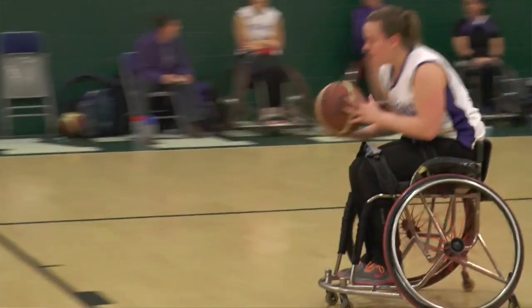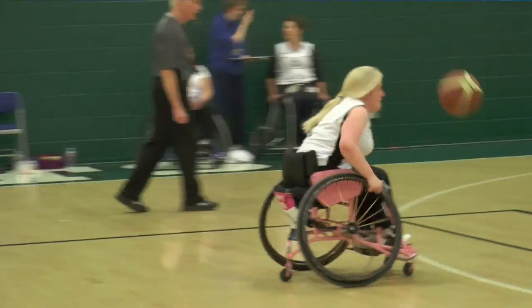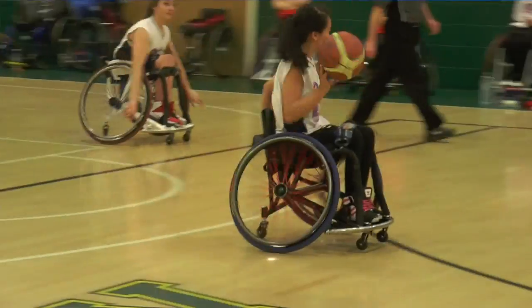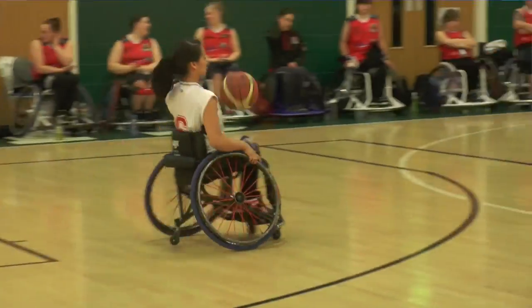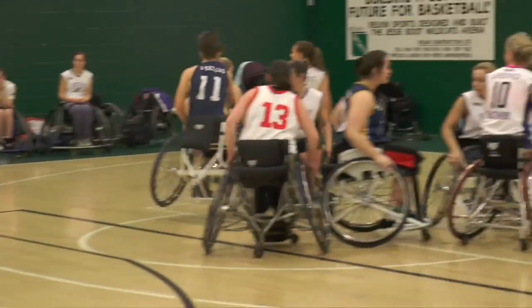The rules are largely similar too, although travelling works slightly differently in this sport, with players only allowed to propel themselves forward in their chair twice without bouncing the ball. This sport is also non-contact, however chair-to-chair contact is expected and allowed within reason.